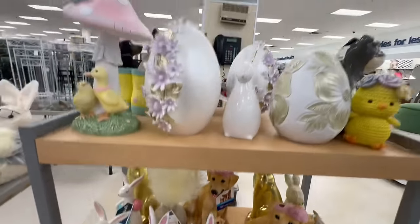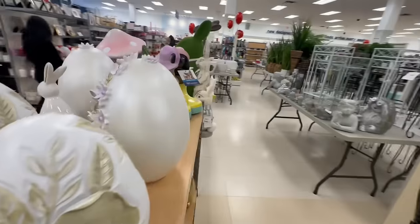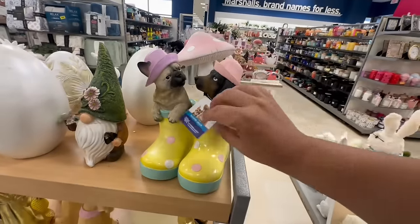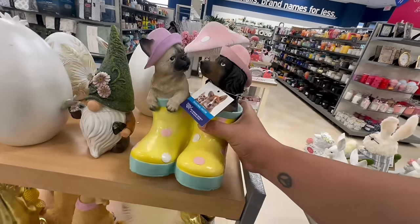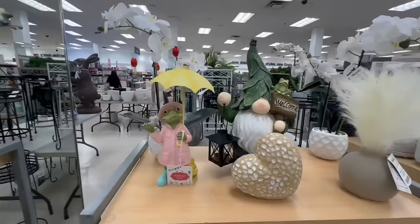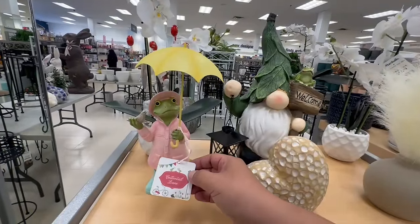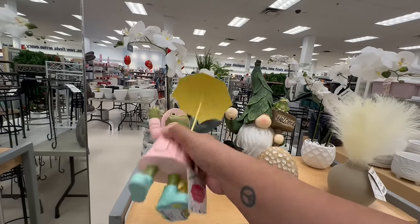There's more over here — oh that is precious! Also by the Humane Society, these are $14.99 — the little rain boots. Too cute, spring and Easter all in one! And tell me this is not cute — this is the Cotton Tail Lane, the little umbrella, $12.99.